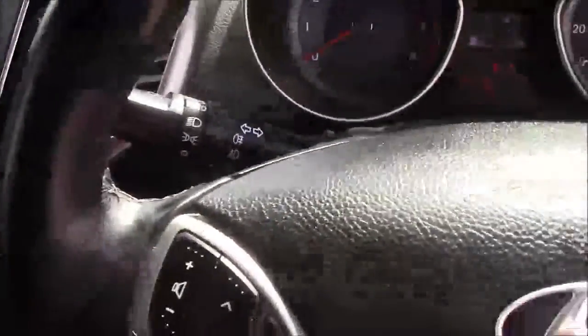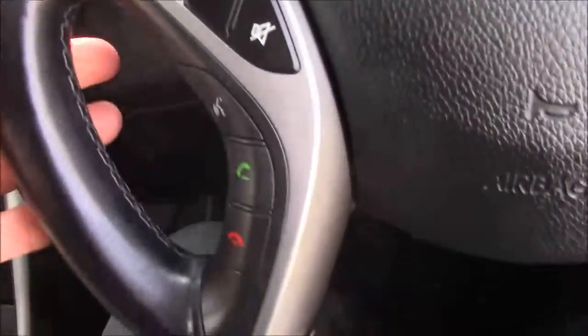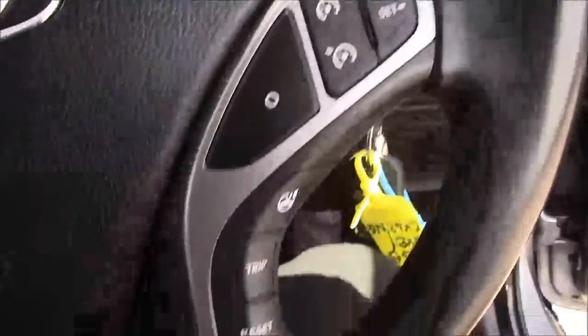Moving onto the steering wheel, on the left hand side you'll find your mounted audio controls along with your Bluetooth connectivity, and on the right hand side you'll have everything to do with your cruise control.